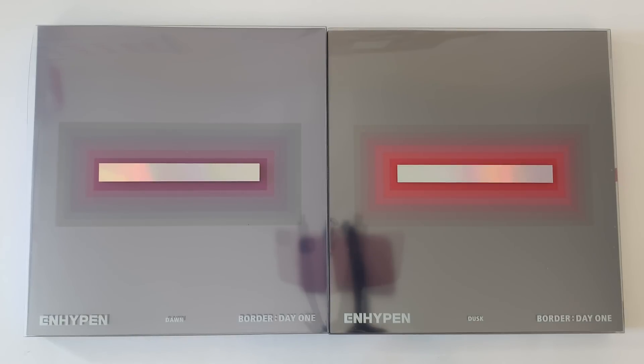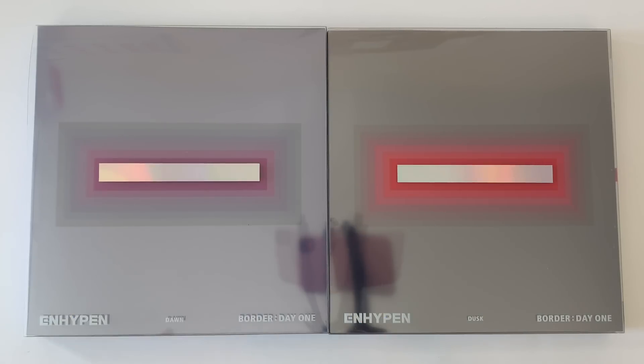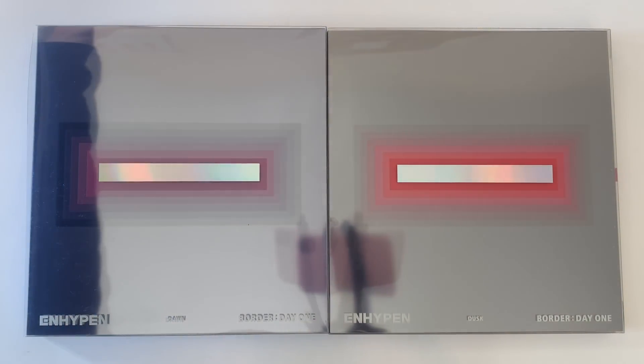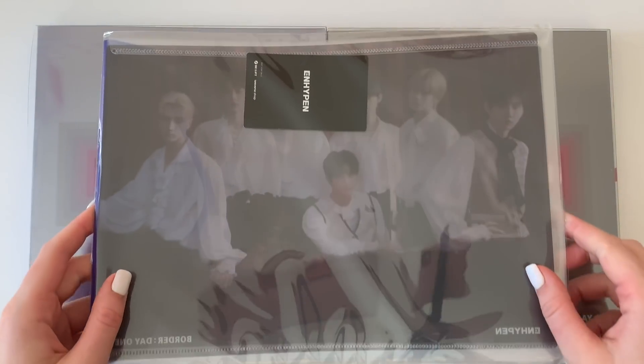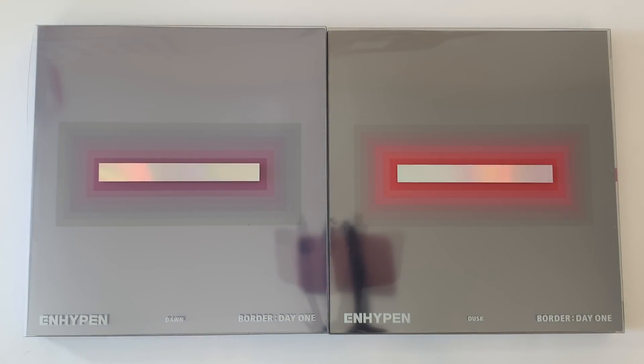Hey guys, Carolyn here. Today I'm doing an unboxing of ENHYPEN's first mini album, Border: Day One. I have both the Dawn and the Dusk version in front of me today, and I also pre-ordered from Weverse so I do have the pre-order benefit as well. I have decided to collect ENHYPEN, and I'm super excited about it, so let's go ahead and get started.